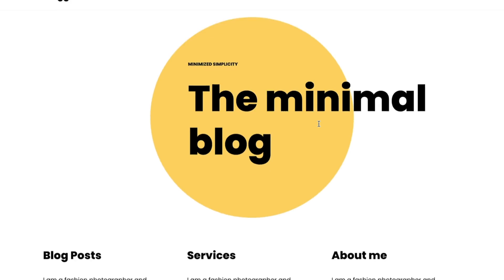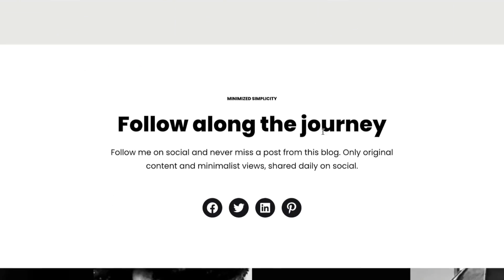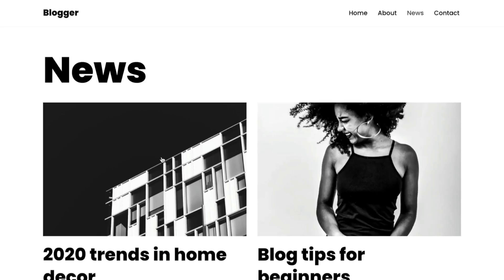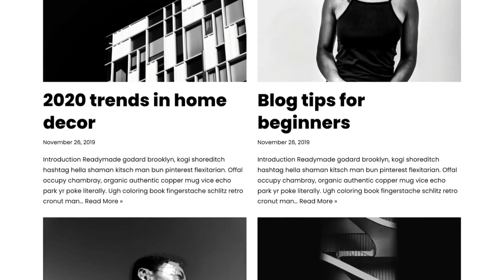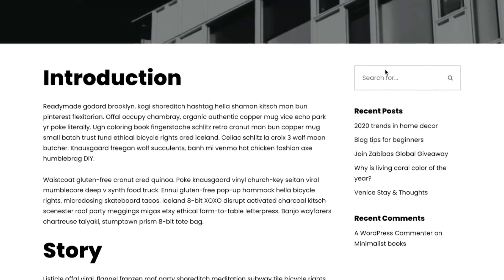Next up, we've got Neve. Neve is a multi-purpose theme, but it does work well for content-focused sites. It's super fast, AMP ready, and well optimized for mobiles, which is a really good thing. Probably the best thing with Neve is it has some free content-focused starter sites, so it's really easy to get up and running quickly. On the downside, you might find that some things you want to do require upgrading to the premium version.